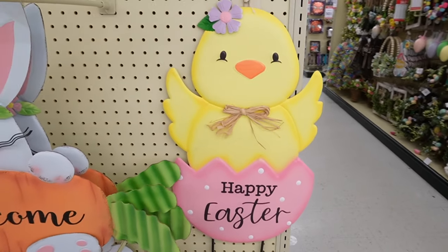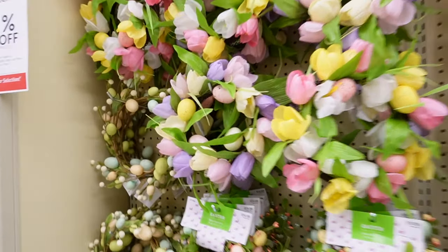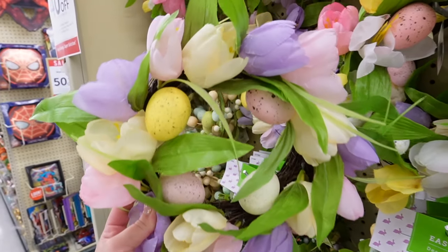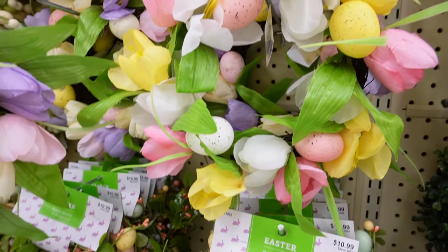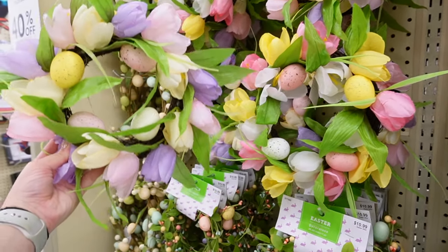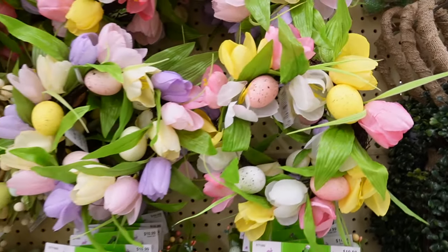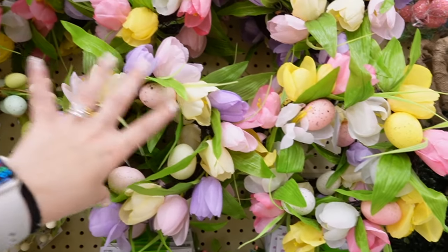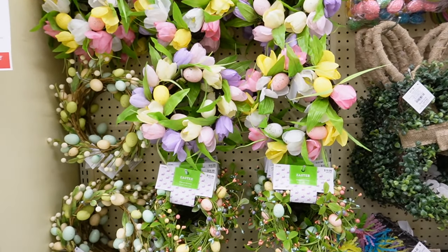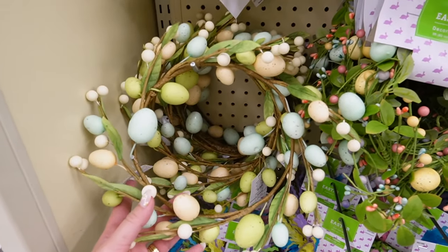Also, my daughter Brin is learning her animal sounds — if she saw this she would say 'ducky quack quack quack.' That's her favorite right now. She's ready to go to college! I love these little tulip and egg mini wreaths — these would be so cute for the backs of bar stools. They have two colorways: one is softer with purples, pinks, and yellows, and the other has brighter greens, pink, and yellow. These are adorable. You could also put one down and add a birdhouse or glass vase to make a DIY hurricane. These are $10.99 with 40% off.